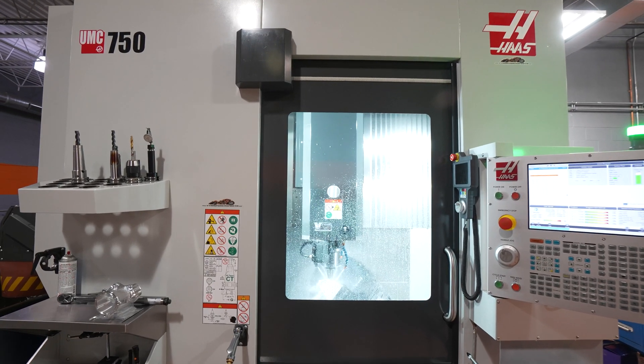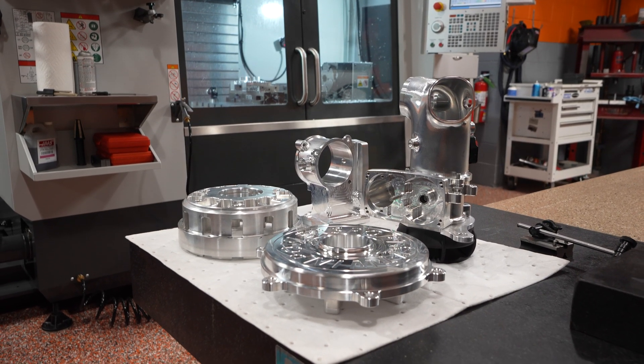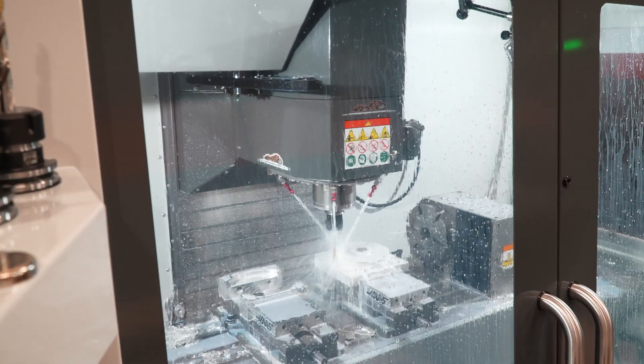Most of the parts we produce — the original OEM parts — are cast parts. So we produce new parts out of billet that perform better and are a lot stronger and more reliable.